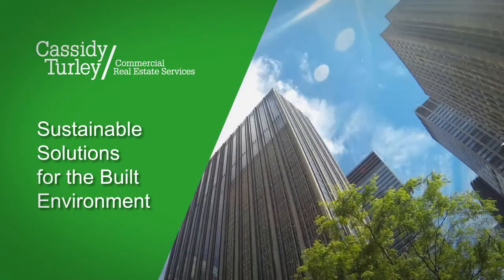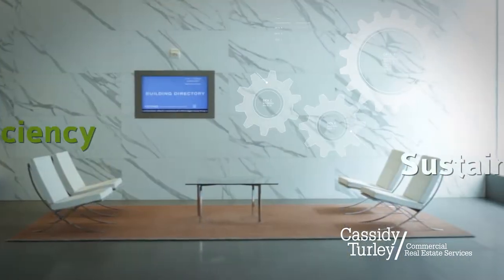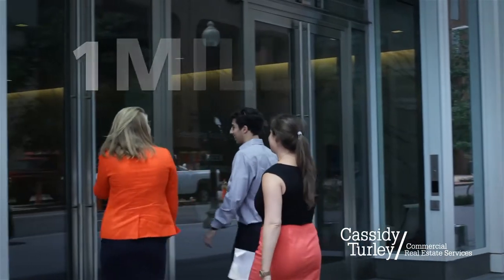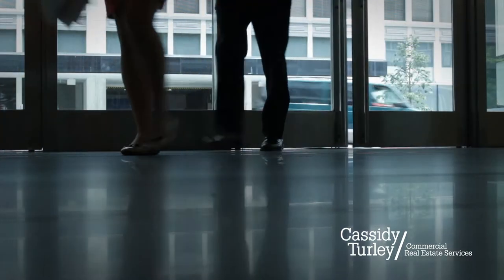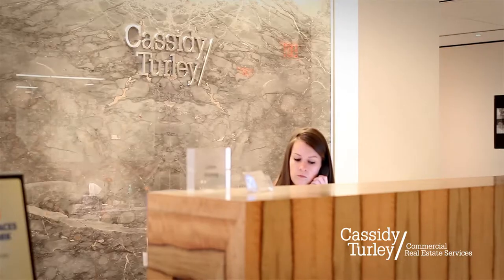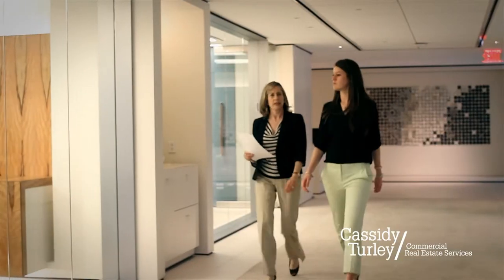At Cassidy Turley, we are market leaders, industry leaders, community leaders. We are leading the way with energy efficiency and sustainable design. Every day, nearly one million people come to work in a Cassidy Turley managed building. As a leader in energy management and sustainability, Cassidy Turley is committed to improving our built environment. We are creating sustainable solutions for our employees and improving efficiency and sustainability in our buildings and lives.